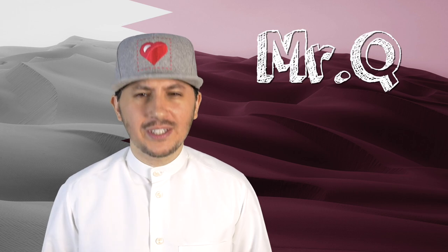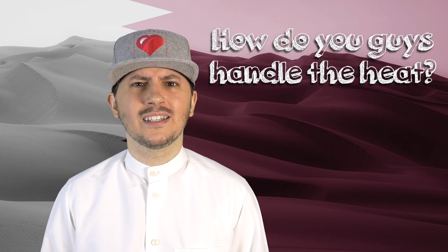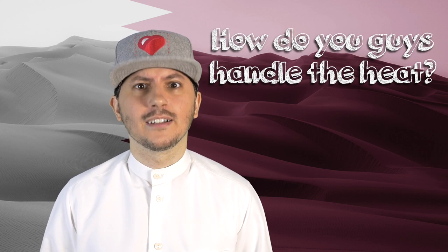Q-tip time, everyone! Mr. Q, your friendly neighborhood Qatari here, and somebody asked me: how do you guys handle the heat? I'll tell you how.